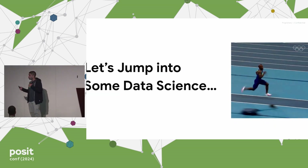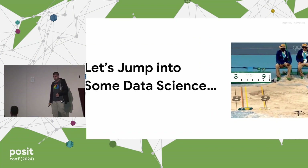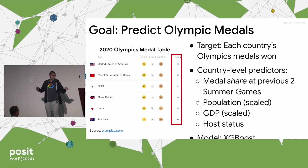Let's see how we can take that and put it into place in data science. This is a sample data science task — I thought it would be timely. Let's pretend we're going to build a model to predict Olympic medals won in the Paris Olympics. We have the common medal table from Tokyo, and we're going to predict the total number of medals a country wins. We have a few predictors that we think might be useful, including their medals share at the previous two Olympics, population, GDP, and importantly, host status — there's a noted bump that the host country usually wins more medals. This isn't the most sophisticated model, but we use an XGBoost model, which is pretty good for tabular data like this.